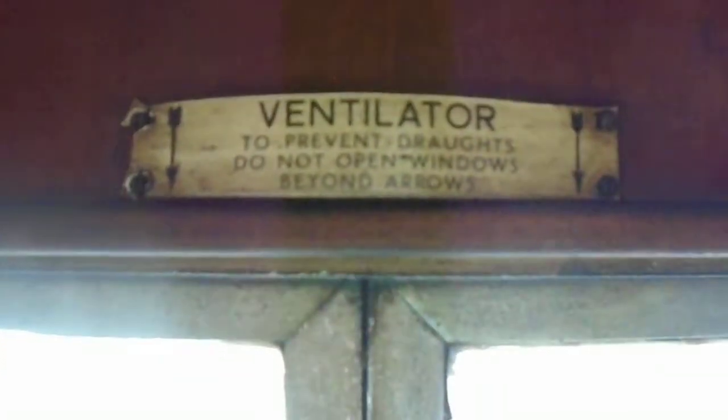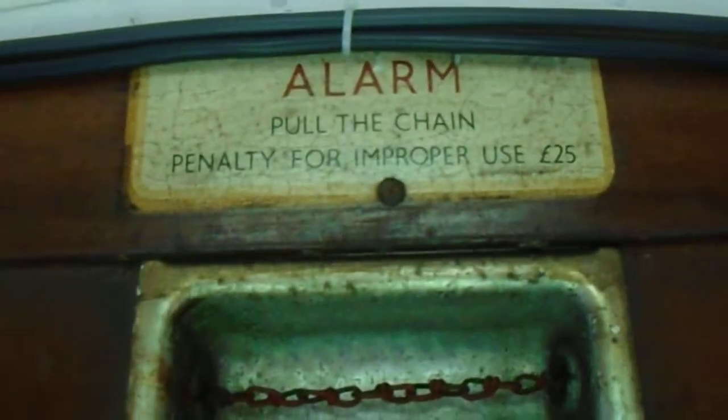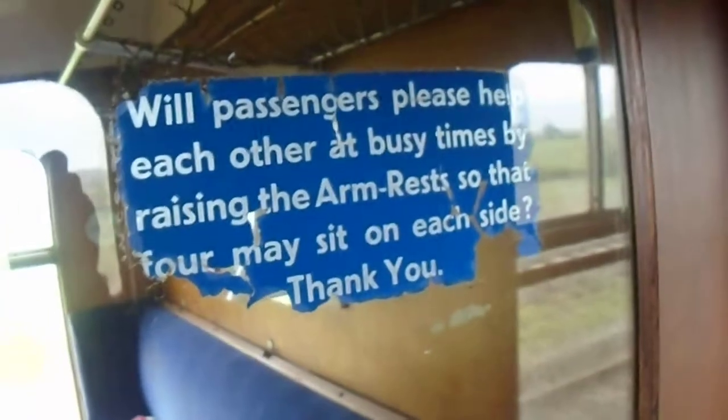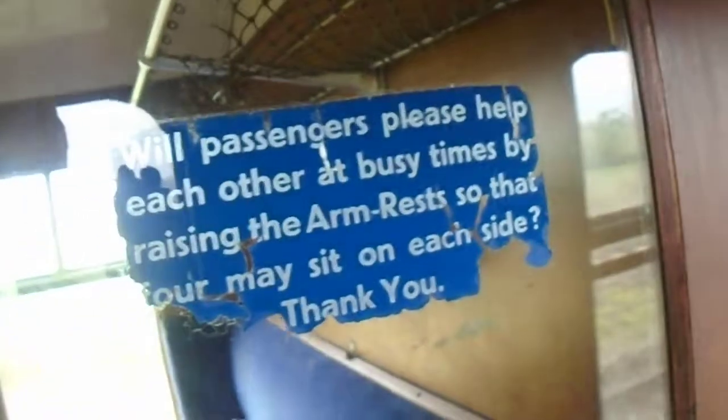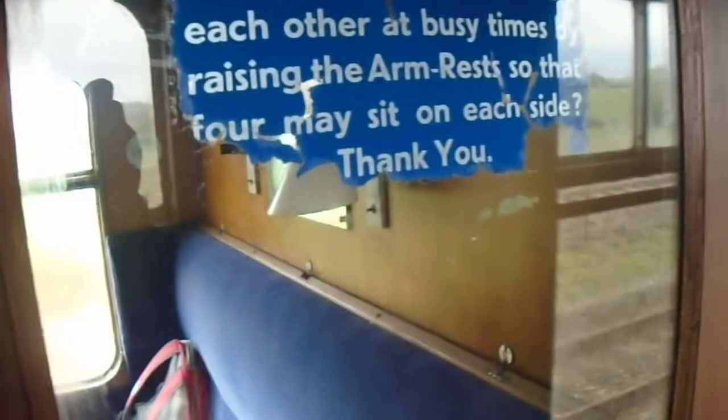To prevent draughts, do not open the window of your own accord. Alarm — pull the chain, and a penalty for printing or improper use is twenty-five pounds. There's also a notice that says please help each other at busy times by raising the armrest so that more people may sit on each side — but as you can see, we don't have any armrests, they've been removed.